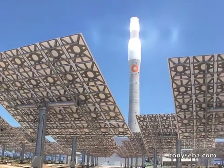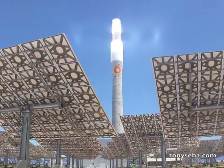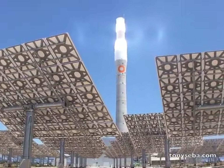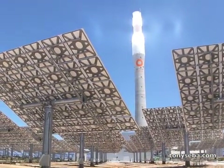This is Tony Siba reporting from the south of Spain, the province of Andalusia, and this is Gemma Solar, the first solar power plant that generates electricity 24-7.